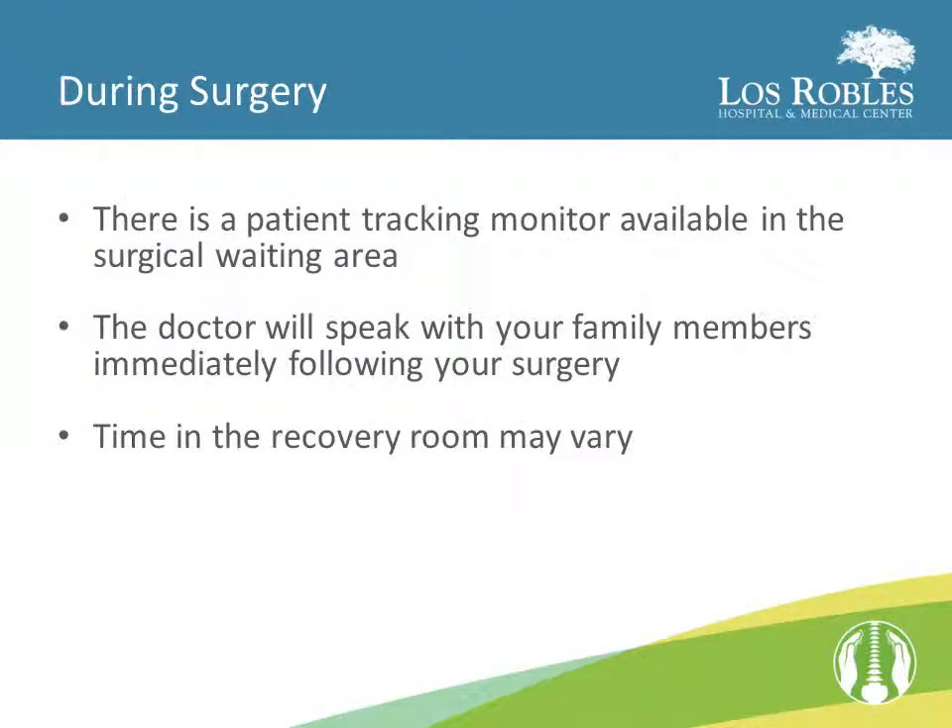During your surgery, your family may wait for you in the surgical waiting area. There is a patient monitor in this waiting area that allows your family to monitor your progress and see when you move from the pre-surgical area to the surgery area, and from the surgery area to the recovery room. After the surgery is complete, the surgeon will speak to your family. Time in the recovery room may vary.